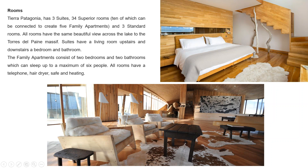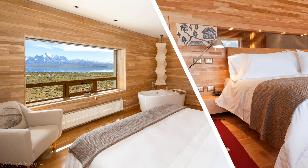The hotel itself has three suites, 34 superior rooms, and three standard rooms, all looking out across Lake Sarmiento to Torres del Paine. The suites have been converted to family rooms with an upstairs living area and a downstairs bedroom, and five of them are interconnected so you can accommodate a maximum of six people. All rooms feature big picture windows looking out to Torres del Paine; only the standard rooms have bathtubs in the main bathroom areas.